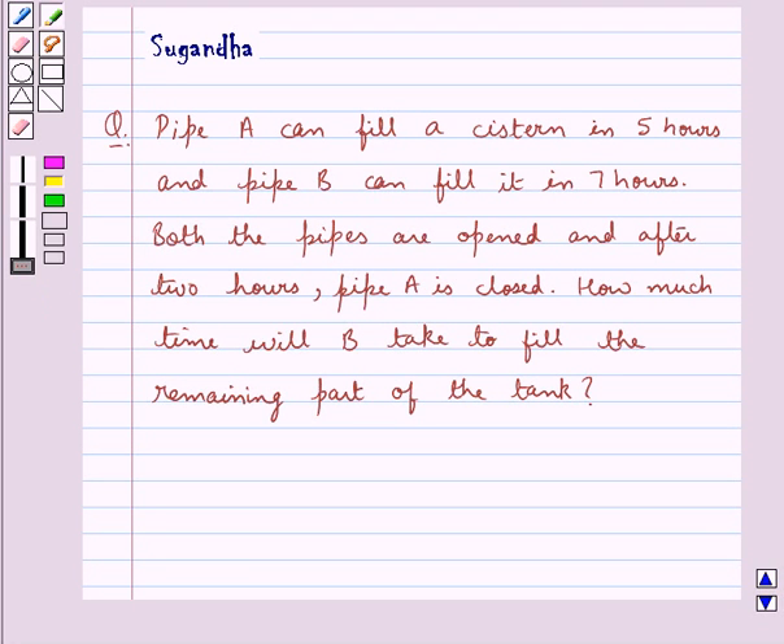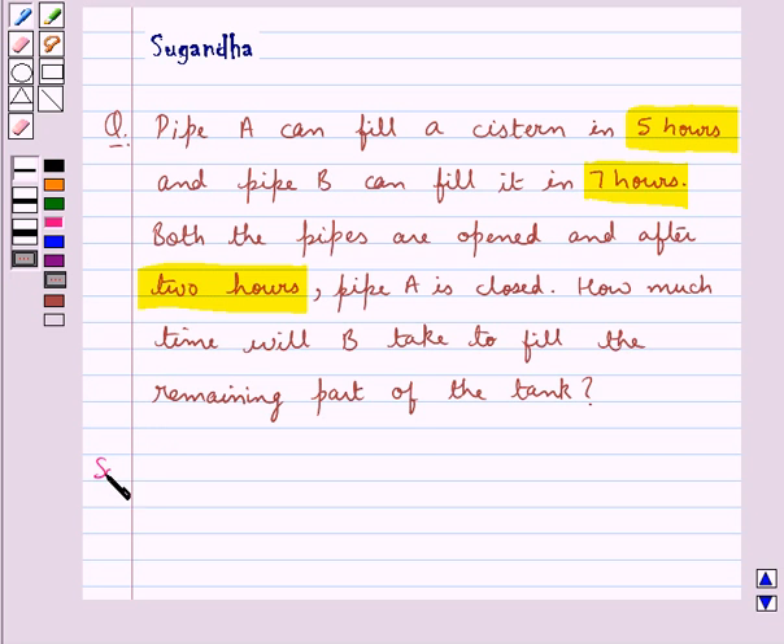Hello and welcome to the session. In this session we discuss the following question: Pipe A can fill a tank in 5 hours and Pipe B can fill it in 7 hours. Both the pipes are opened and after 2 hours, Pipe A is closed. How much time will B take to fill the remaining part of the tank? Let's proceed with the solution now.